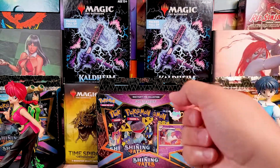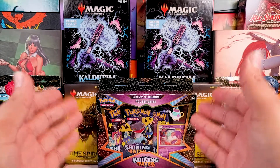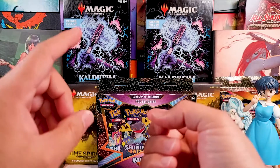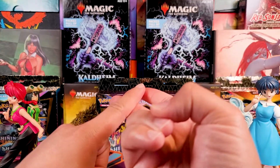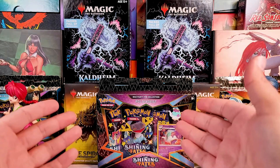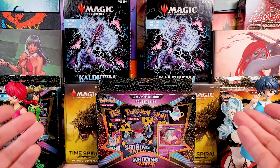I did get my package in for Battle Styles — I have two trainer boxes and an entire booster box. I think I'll start off with a trainer box. I'm not sure what I want to do with the booster box; maybe do another ASMR like I've done before.